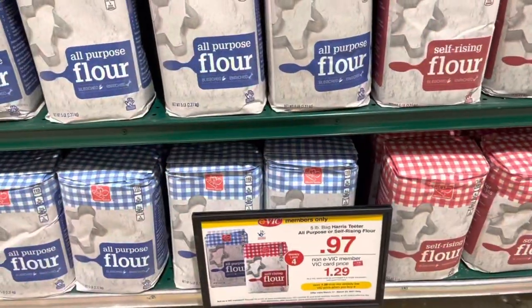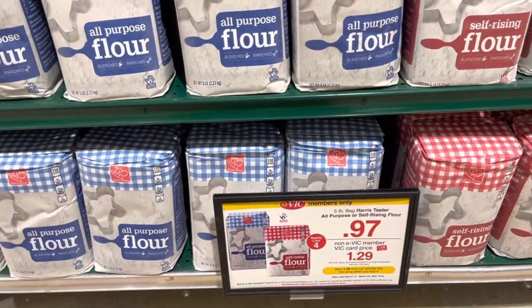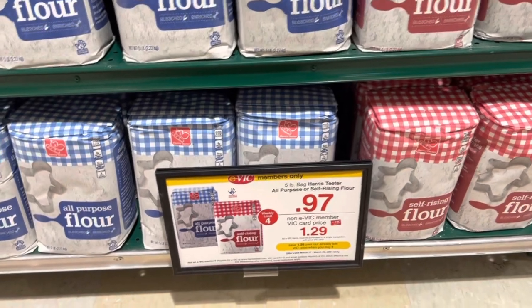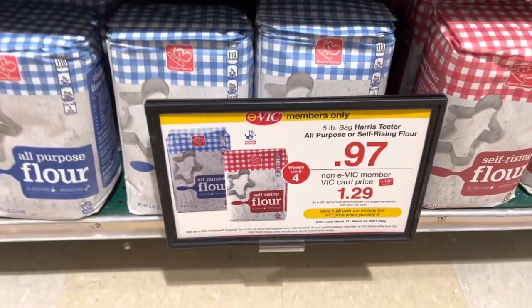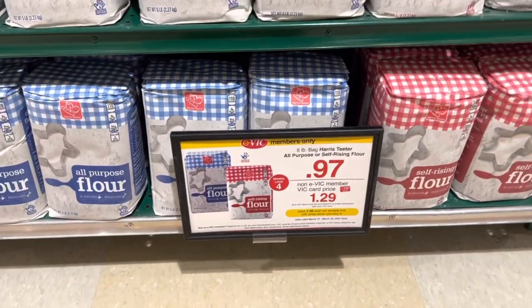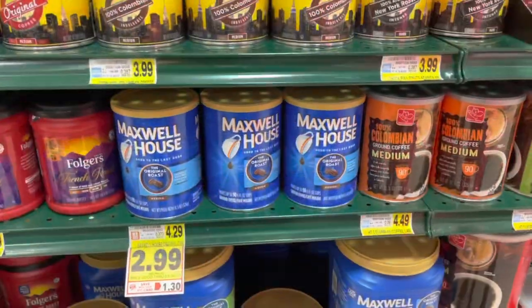We have another great deal on Harris Teeter brand all-purpose flour and self-rising flour — they're on VIC special for 97 cents, with a weekly limit of four. This is when we get our flour. It's a great deal — go ahead and pick it up.